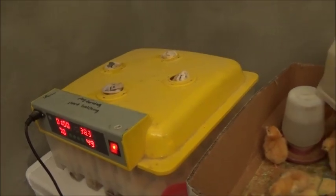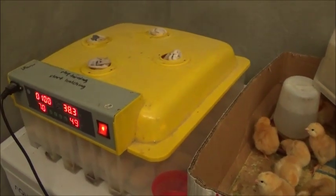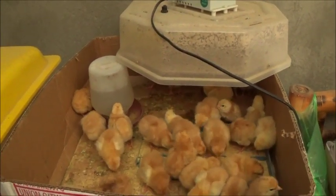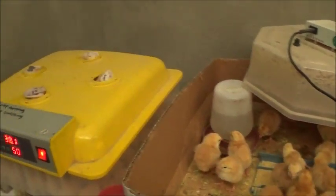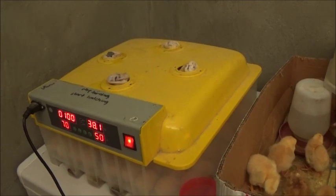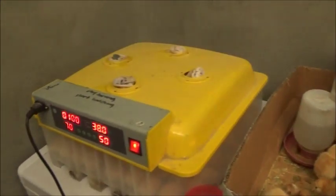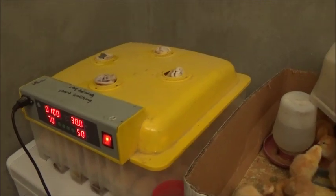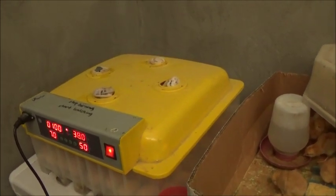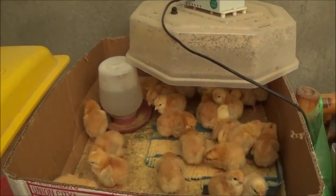I think 60 percent is about the best we're ever going to get out of this particular incubator. I've checked the eggs — they're often starting and then not finishing. The embryo will begin in the egg but they won't finish. The eggs are fertile, they're just not hatching in this incubator. I've governed the temperature and humidity pretty well this time and still only got 60 percent. There may not be enough air circulation, or the temperature may not be consistent throughout even though it's fan-forced.